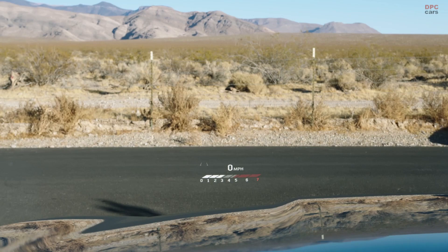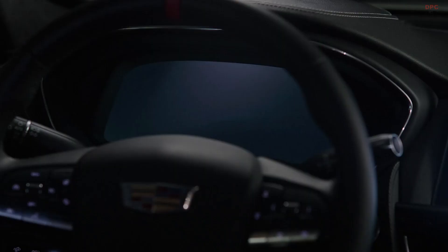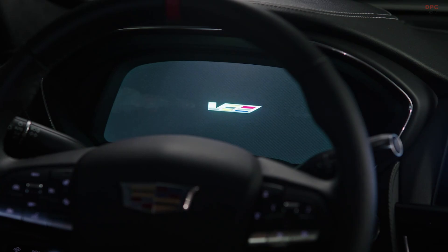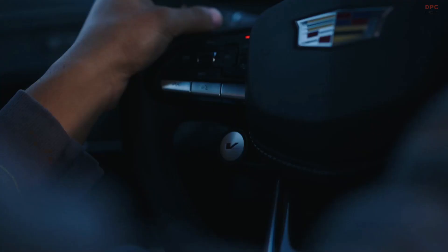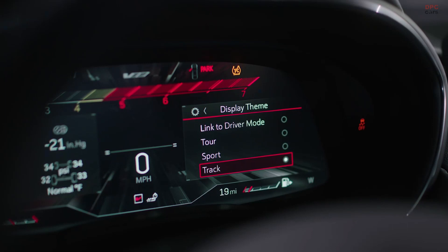The heads-up display is awesome — it feels like you're flying like a fighter jet. Right when you started, everything is special about catering to give the driver information. Just things like that kind of really take it over the top. With the 12-inch reconfigurable cluster, we want to give that experience to our customers.